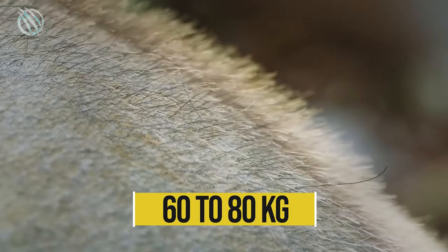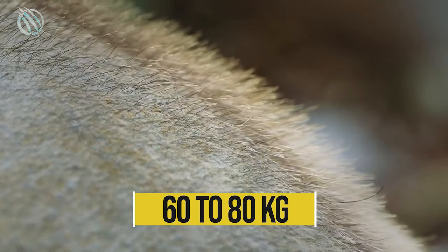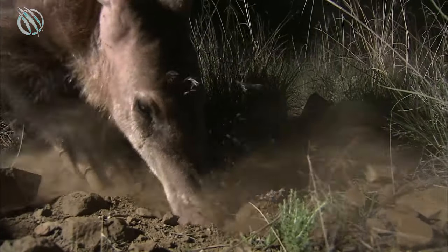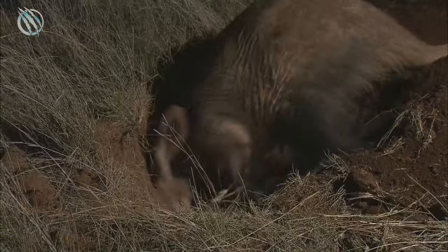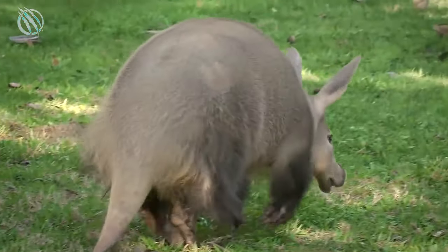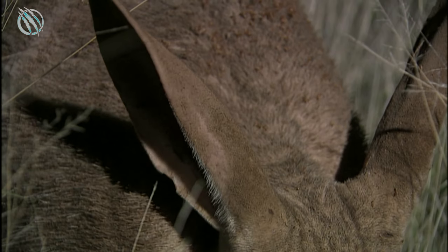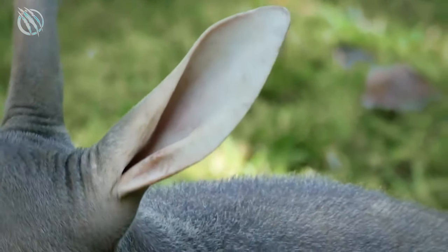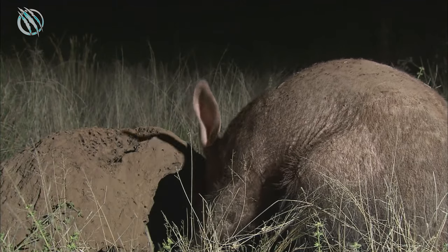It usually weighs around 60 to 80 kilograms and stands as tall as 105 to 130 centimeters. The animal's only major source of protection is its hard skin and pair of nostrils that filter out sand and dust during the extreme summers. It also has rabbit-like ears that can be folded to prevent dirt from entering them.